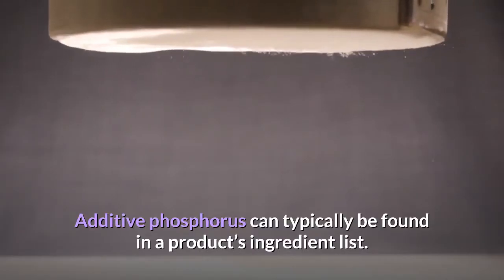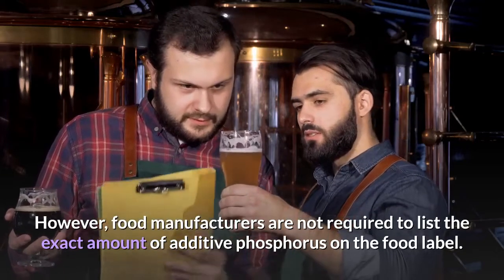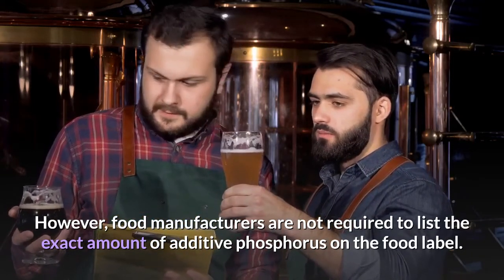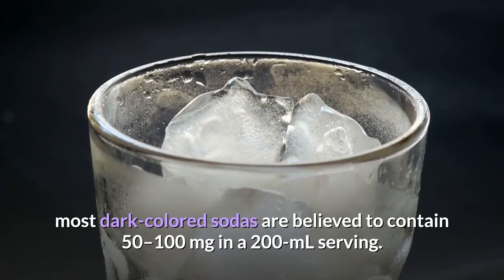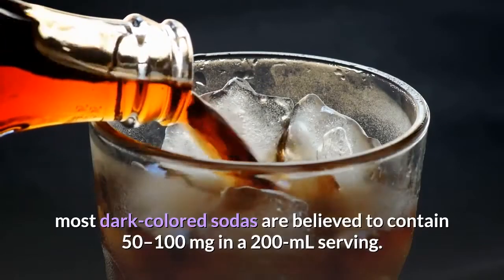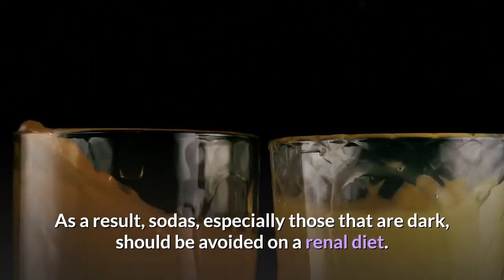Additive phosphorus can typically be found in a product's ingredient list. However, food manufacturers are not required to list the exact amount of additive phosphorus on the food label. While additive phosphorus content varies depending on the type of soda, most dark-colored sodas are believed to contain 50 to 100 milligrams in a 200 ml serving. As a result, sodas, especially those that are dark, should be avoided on a renal diet.